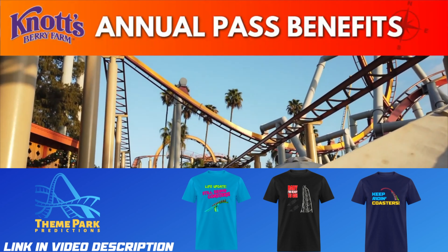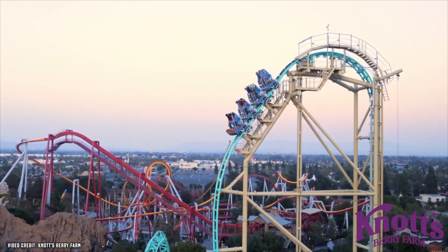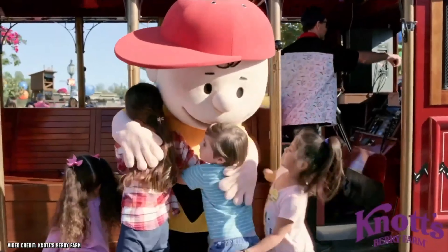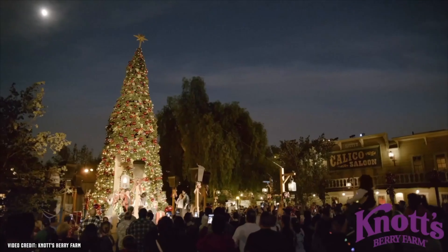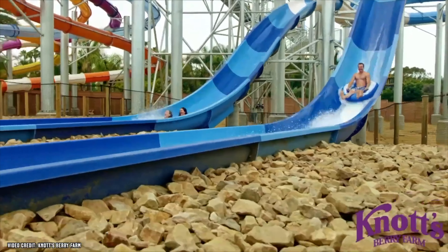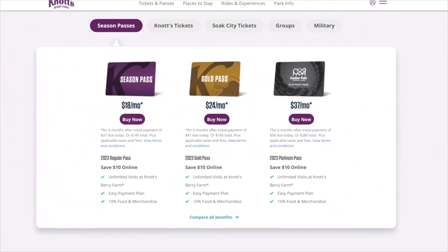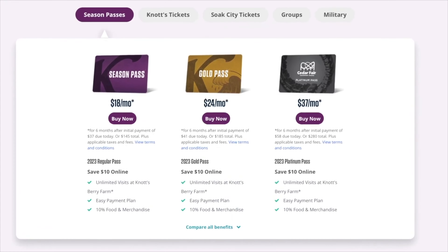Knott's Berry Farm annual pass benefits: if you're planning on visiting more than one day, you might want to consider an annual pass. You'll be able to visit as much as you'd like, plus get 10% off food and merchandise and discounts on bring-a-friend tickets. Note that the season and gold passes do not include free general parking, but the gold pass does offer unlimited access to Knott's Soak City Water Park, located right next door.